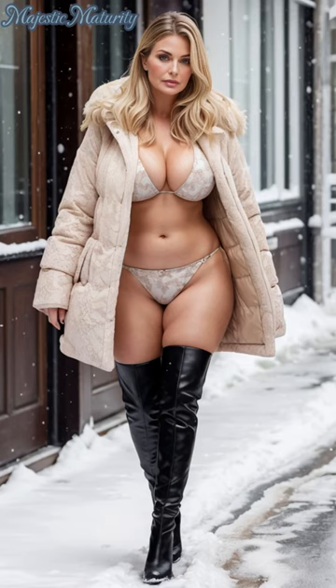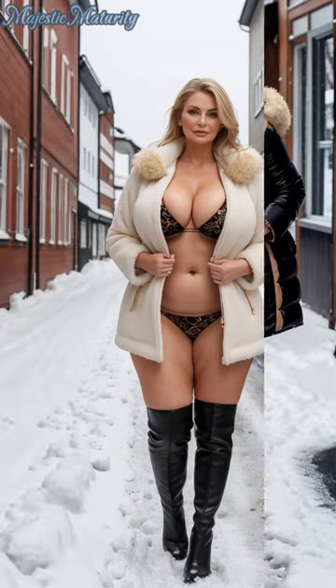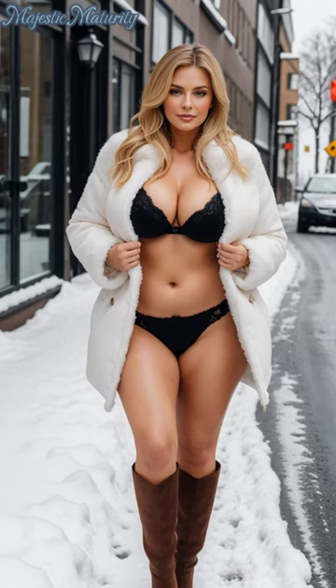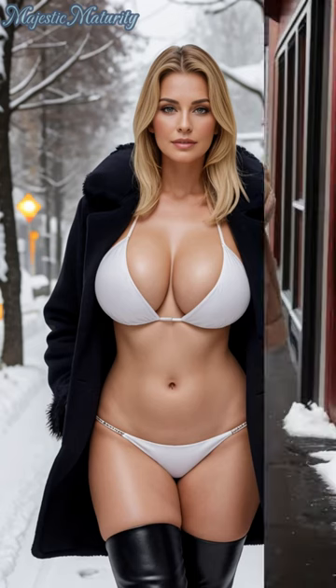Opt for a bikini with metallic threads or elaborate designs to truly capture the essence of this trend. Boots are the final touch to this winter assembly, offering both function and fashion on the snowy streets of Oslo. Knee-high or thigh-high boots in leather or suede are particularly fitting, providing warmth and enhancing the overall look. Choose boots with a sturdy heel for added height and elegance, or go for flat styles for maximum comfort during winter walks.